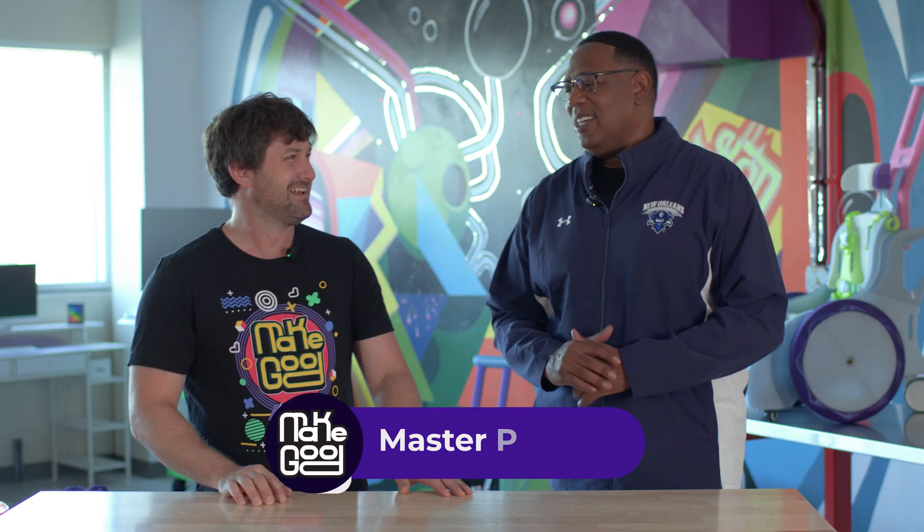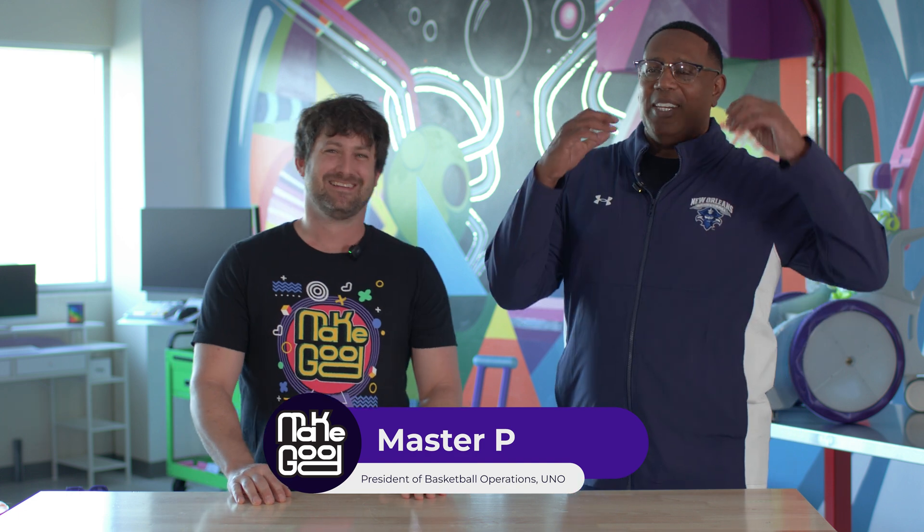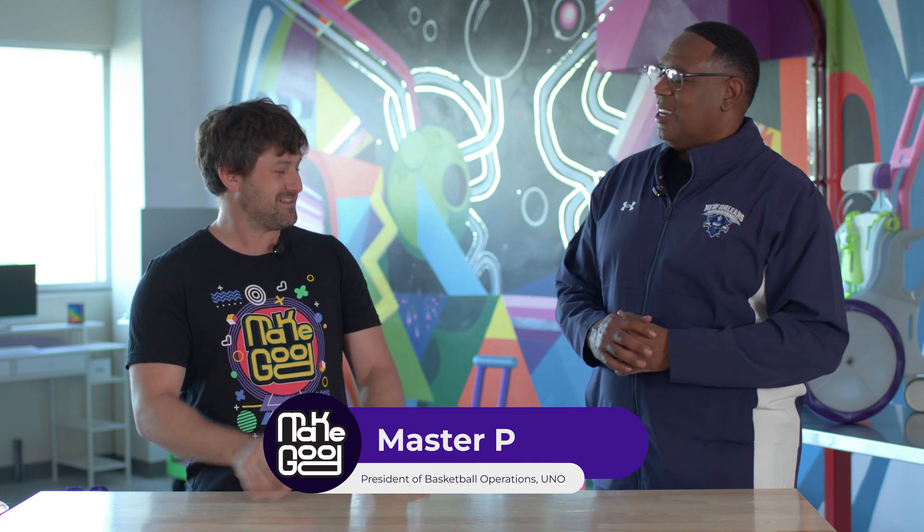It's a lot more fun to do it with a friend. Come on in and introduce yourself. I'm Master P, known as Coach P, and I'm here to make good on let's make a chair for us. I appreciate it, thank you.